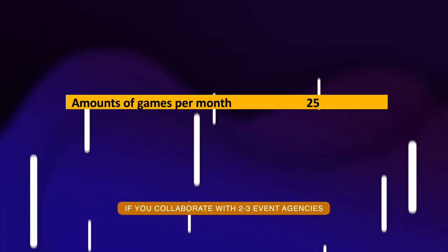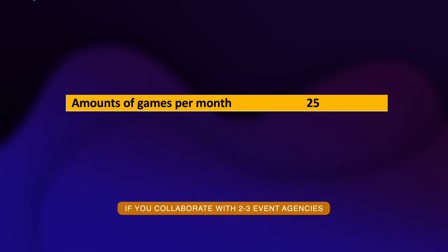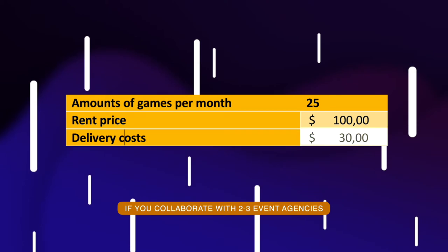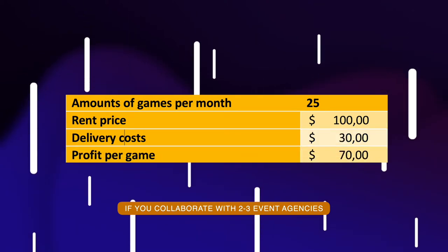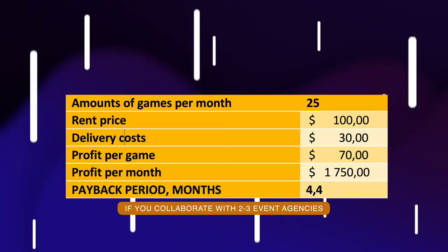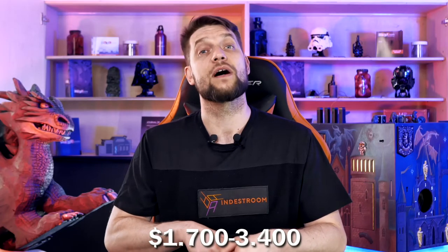Let's count. If you collaborate with two to three event agencies, the amount of games per month is approximately 25. Rent price is around $100 US dollars. Delivery cost is around $30. Profit per game is $70. Profit per month is $1,750 US dollars. Payback period is four and a half months, with no promotional expenses. 25 games a month is a fairly conservative amount but it can be twice as many. Accordingly, your monthly profit can be $1,700 to $3,400 US dollars.